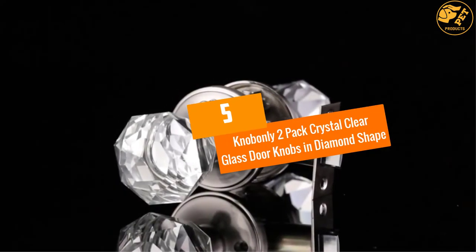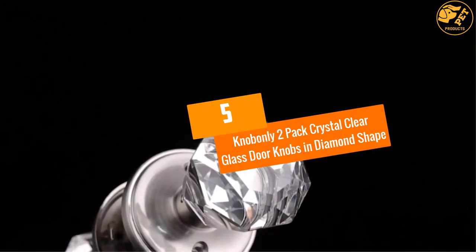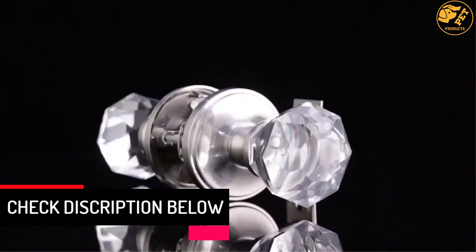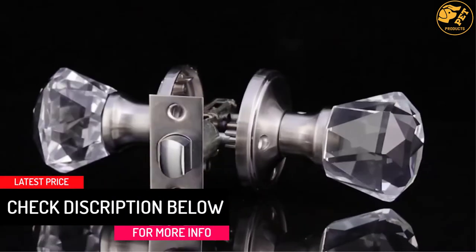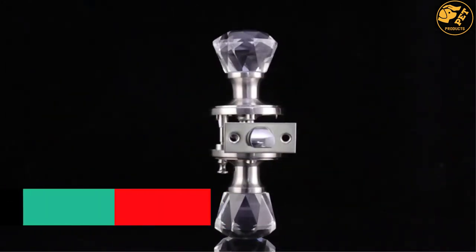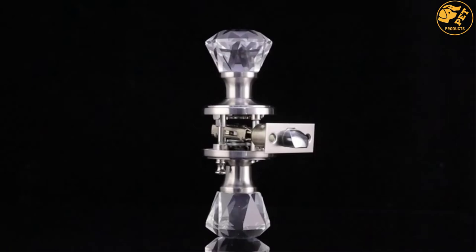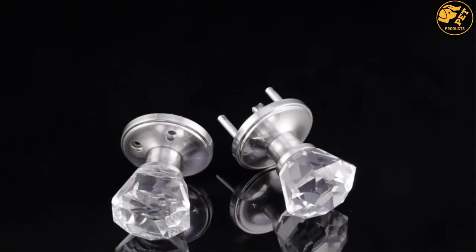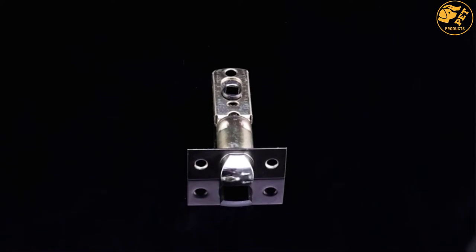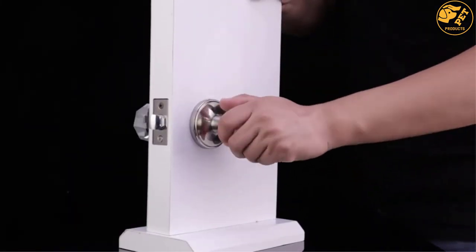At number 5, the Nob Only 2 Pack Crystal Clear Glass Doorknobs in Diamond Shape. Using this glass doorknob will give you your money's worth. It has 4 glass doorknobs on purchase. Moreover, it uses an exquisite design and structure. It has a crystal shape and structure that reflects light magnificently, and it easily gives a room a glamorous and shiny vibe and appearance.